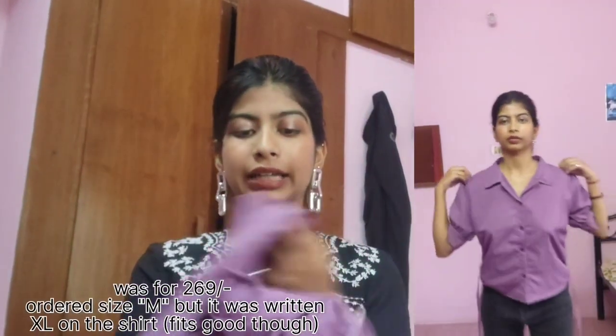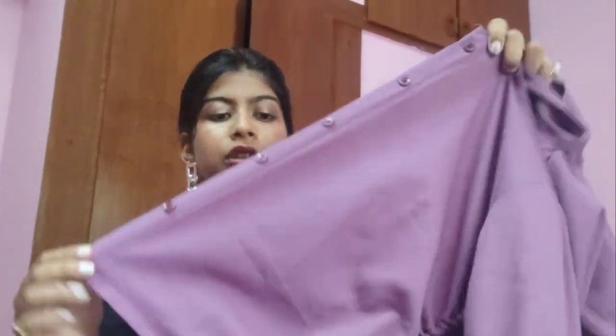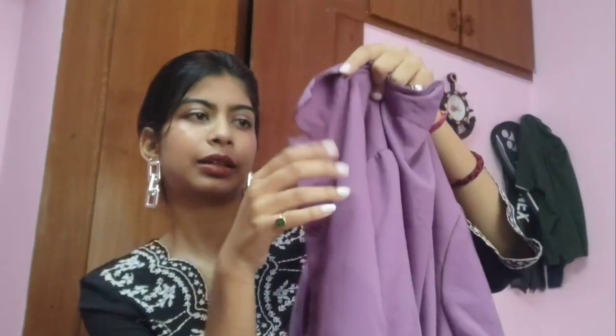Moving on with the shirt details: it has cute little puff sleeves with a border that supports the flare, so when you wear it you can really see the puff, which looks great. Coming down to the buttons — they are the same color as the shirt, so it doesn't look cheap. Sometimes you find a black shirt with white or blue buttons and it ruins the whole look; here the matching buttons look really polished. The material is not cotton — it feels like crepe or a mixed fabric.